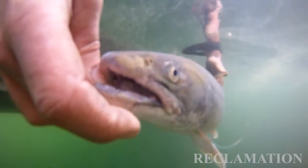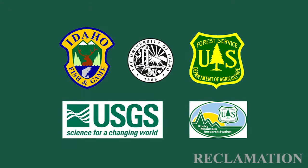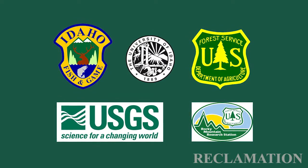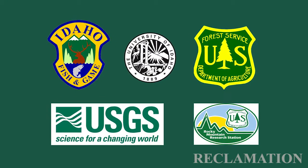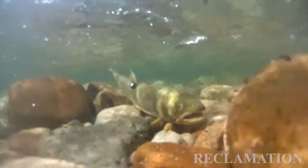This is a very extensive project and it wouldn't be possible without the cooperation from our partners. Bull trout aren't just in the reservoir — there's far more work than one agency can do by themselves. We're working with our partners to sample the whole gamut of habitats from the Sawtooth Wilderness to Arrowrock Reservoir.